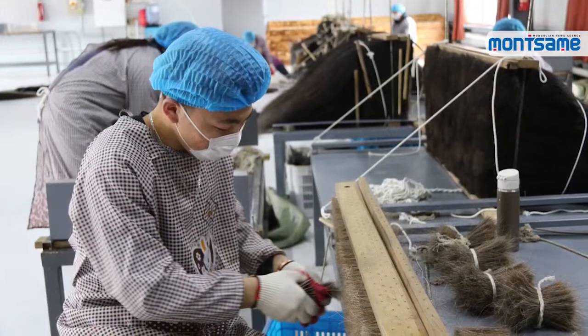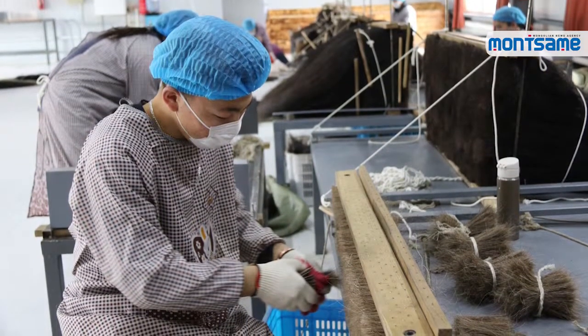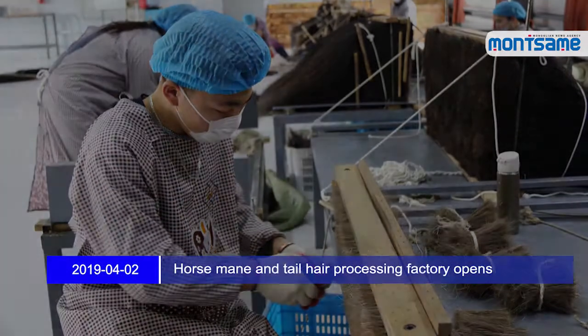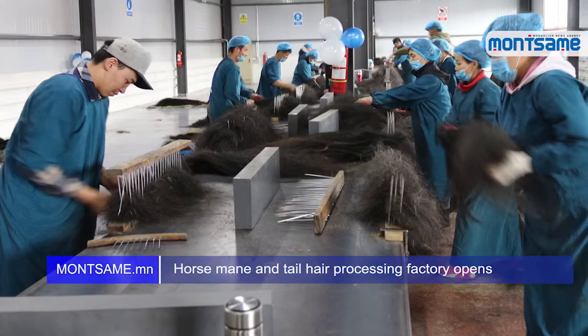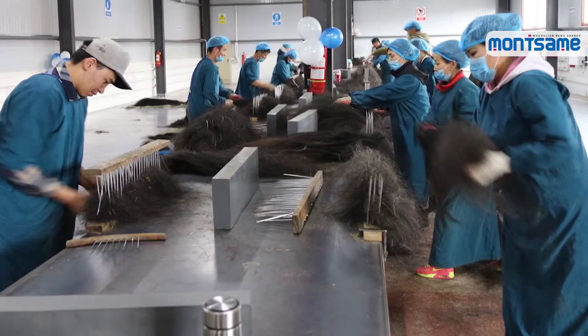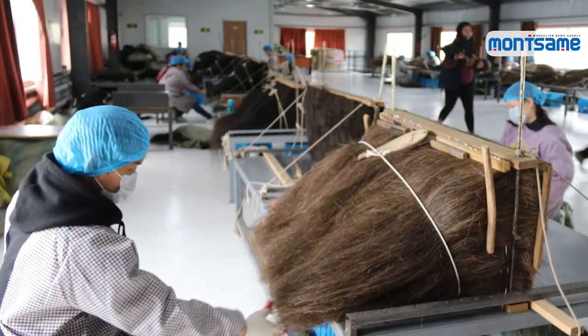A factory to process horse mane and tail hair, yak hair and camel wool officially opened on April 1st. It is one of the main factories included in the Industrialization 22-100 national program adopted by the Government Resolution No. 36. With the commencement of the factory,